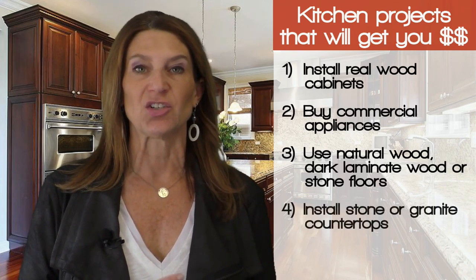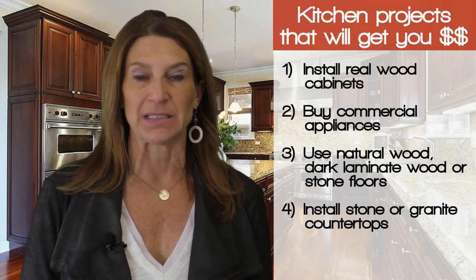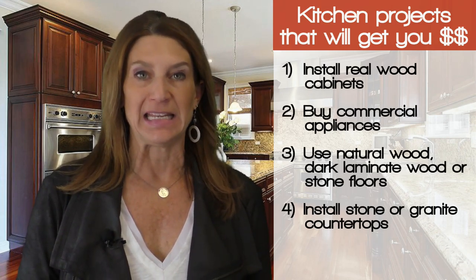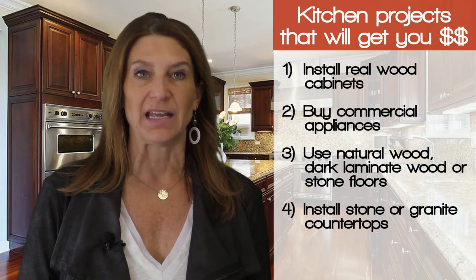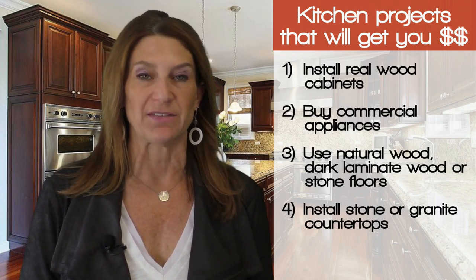Number four, install stone or granite countertops. Not only are they beautiful and instantly upgrade a kitchen, single material countertops are clean and easy to wipe down and are a favorite of most home chefs.